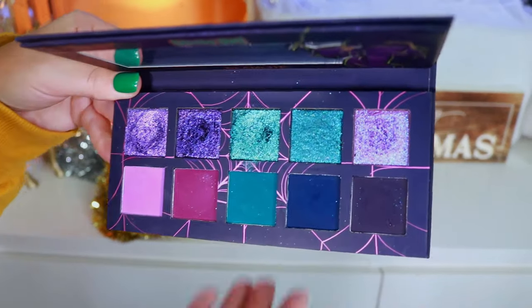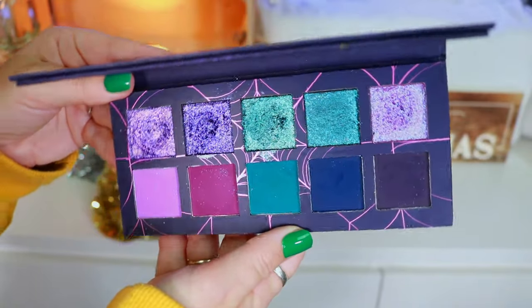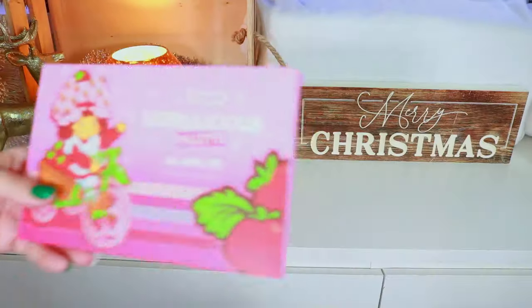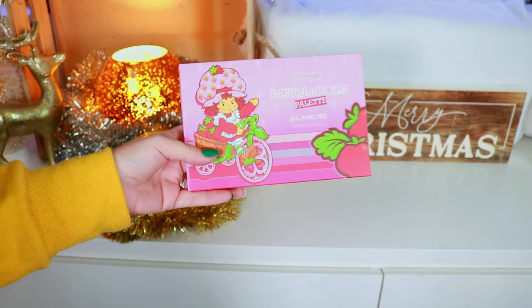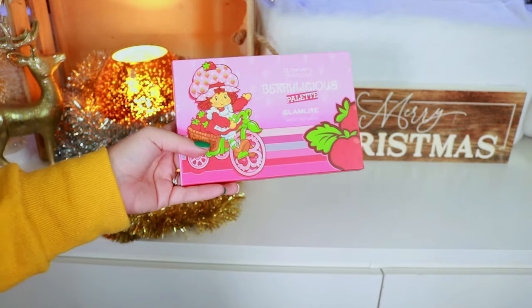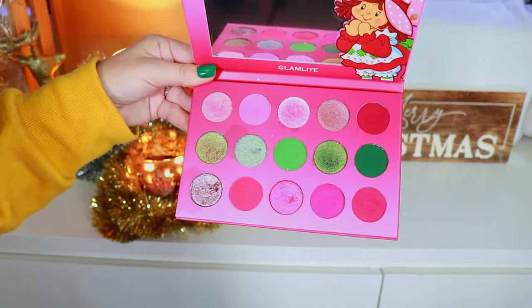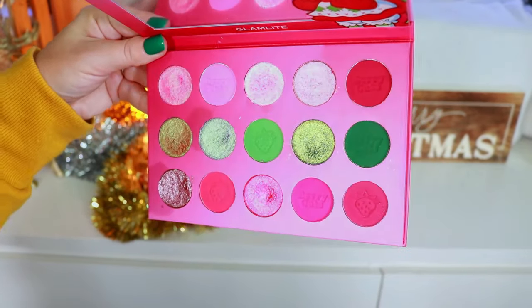Then we have the Creeps and Crawls Palette — another beautiful eyeshadow palette, perfect for Halloween. I ranked these pretty high in my Halloween collection. Glam Light did such a good job with the Scooby-Doo collection. First time I saw this palette, which came out last Christmas, I thought of Strawberry Shortcake and then the ice cream — I forget this is actually a character. Here we have the Berrylicious Palette.